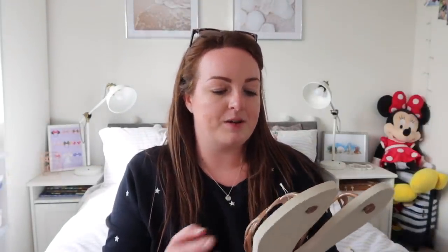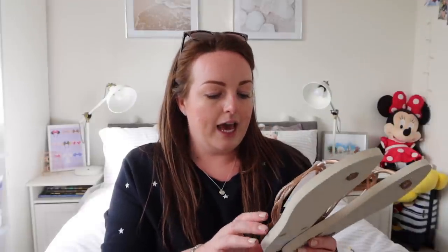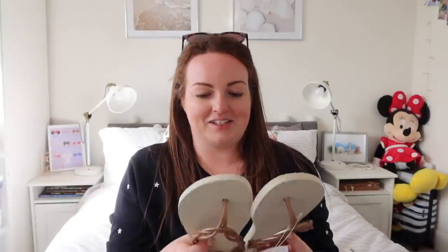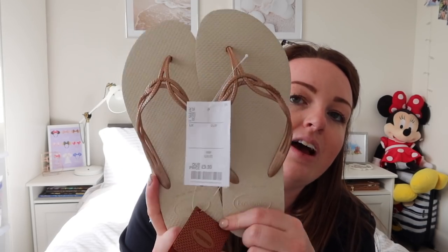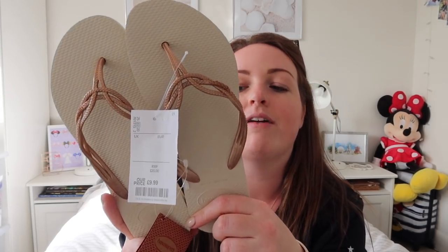Next I picked up the Havaianas - these were an absolute bargain, half price basically. They were £20 but I paid £9.99. They didn't have many in my size - I'm a USA 7/8, European 39/40, which is UK size 7. I saw these and thought for a tenner I'll pick them up. I know I'm going to get a lot of love and wear out of these - they're just an amazing pair of flip-flops, my favourite flip-flop brand. These are the Luna ones and I'm just going to get so much use out of them - they'll match everything.